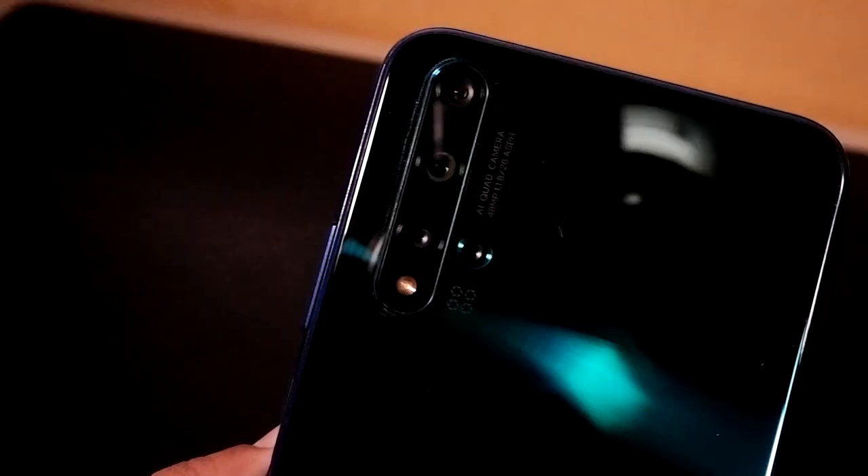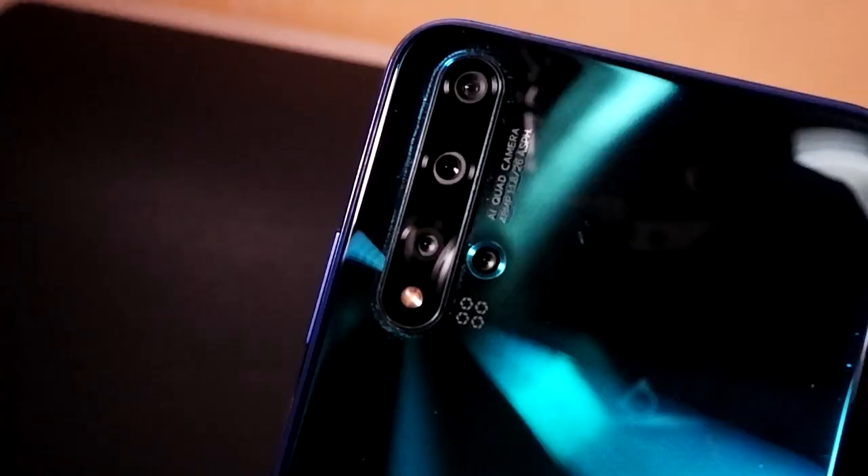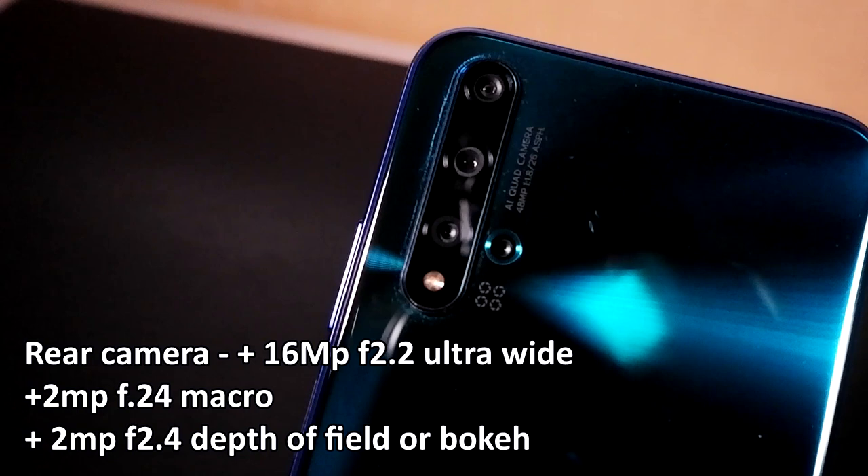For the rear camera specs, it has a 48MP main camera with f/1.8 aperture powered by a Sony IMX586 sensor — so it's Sony, not Leica like the P30 and P30 Pro. It also has a 16MP ultra-wide camera, a 2MP macro camera, and a 2MP depth-of-field or bokeh camera. That's four cameras on the rear — capable of telephoto, ultra-wide, normal, and macro shooting.